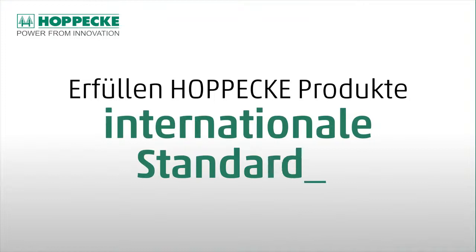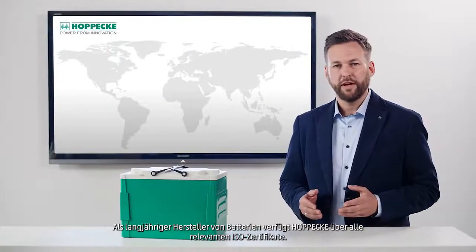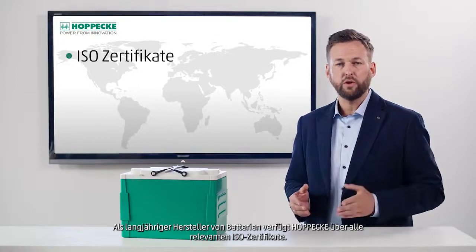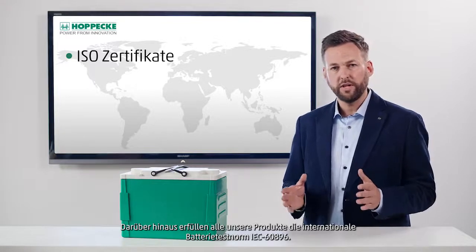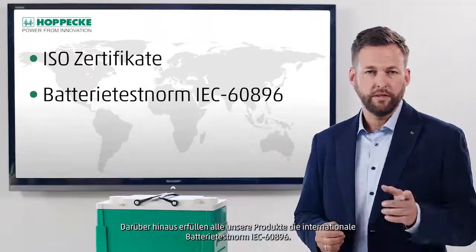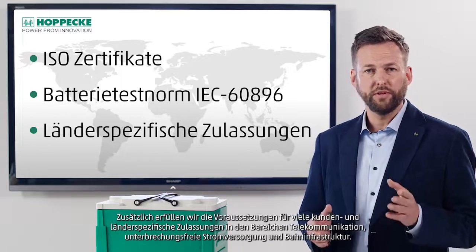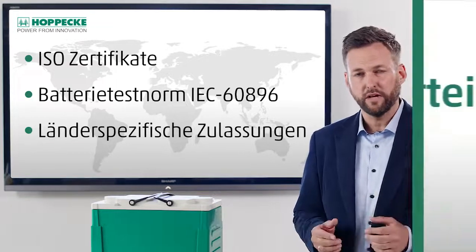Do Hoppeke products meet international standards? As a long-standing manufacturer of batteries, Hoppeke holds all relevant ISO certificates according to quality. Furthermore, all of our products meet the international battery test standard IEC 60896. Additionally, we follow many customer and country-specific approvals in telecommunications, uninterruptible power supply and railway infrastructure.